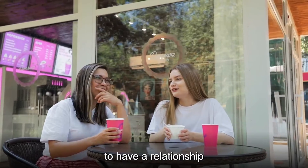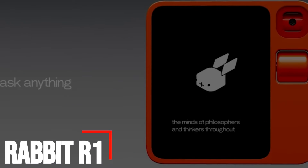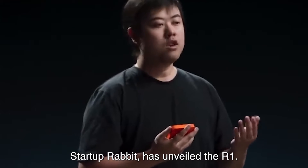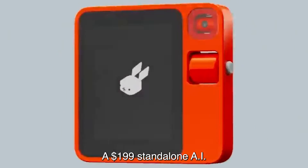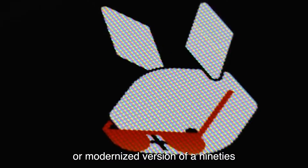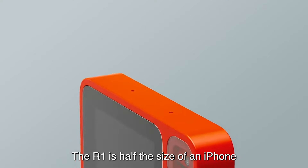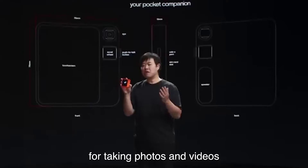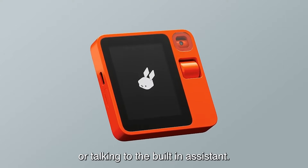Number four: Rabbit R1. Jesse Lu, CEO and founder of AI startup Rabbit, has unveiled the R1 — a $199 standalone AI device that resembles a Playdate console or a modernized 90s-era handheld TV. The R1 is half the size of an iPhone, featuring a 2.88-inch touchscreen, a rotating camera for photos and videos, and a scroll wheel and button for navigation or talking to the built-in assistant.